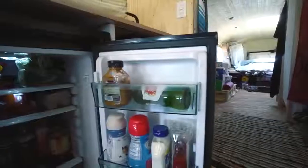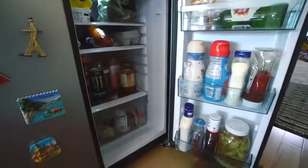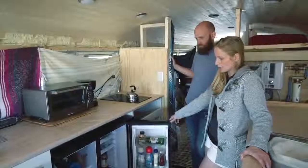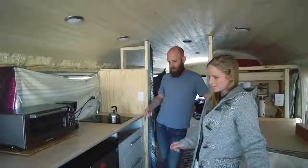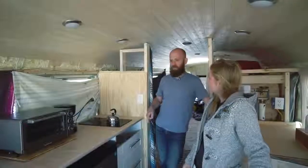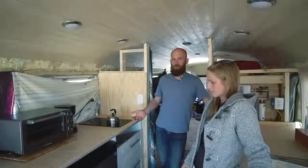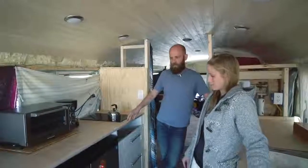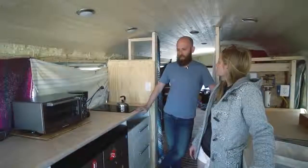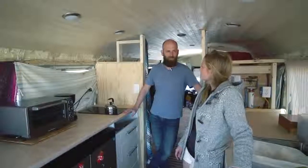We have a side-by-side fridge and freezer, which everybody loves — refrigerator on the right, freezer on the left. It's very efficient: about 300 kilowatt hours per year, five and a half cubic feet. It's hard to find anything more energy efficient than that, unless you go with a tiny dorm room fridge, and those just aren't enough. We fit everything we need in here.